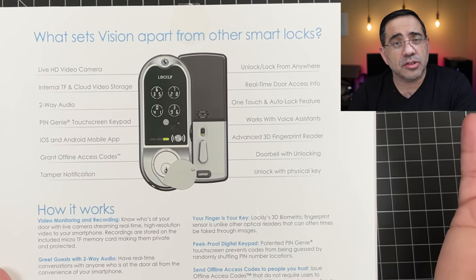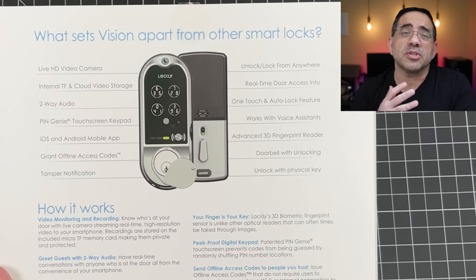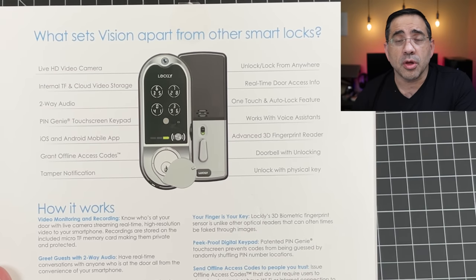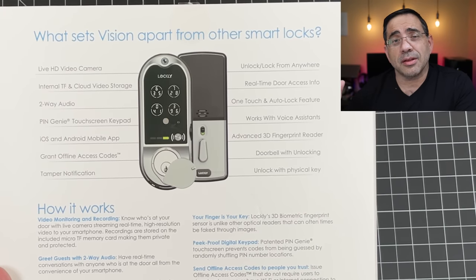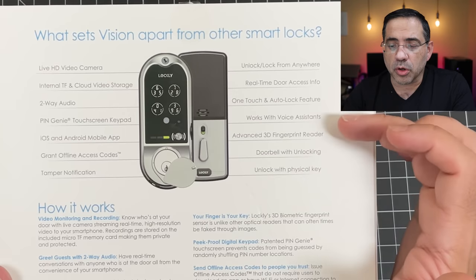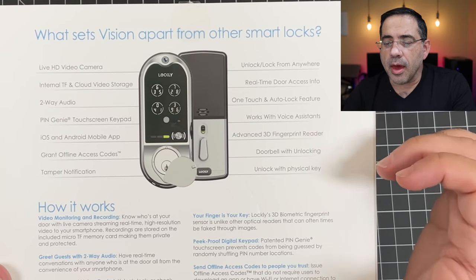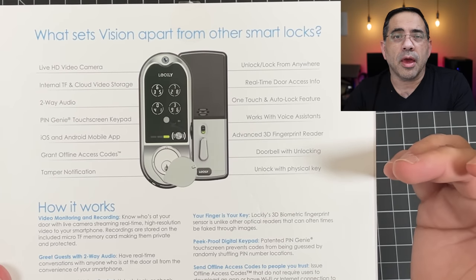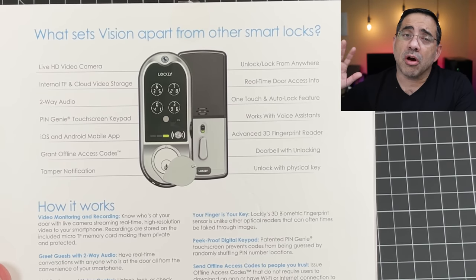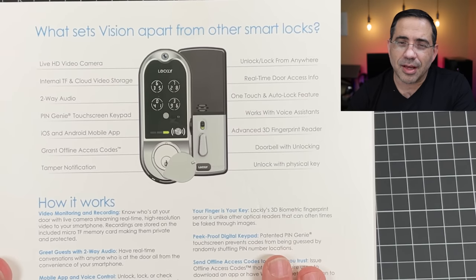You have the unlock and lock feature, real-time access, and auto-lock — which I love. In my home, as soon as you close the door, in a couple seconds the door locks automatically. You can set it for 30 seconds or more so you don't have to worry about someone not locking the door. It also works with voice assistants, has a fingerprint sensor that's super fast and easy to program, a lock sensor so you know if the door is ajar or opens and closes, and it does have a physical key as well.